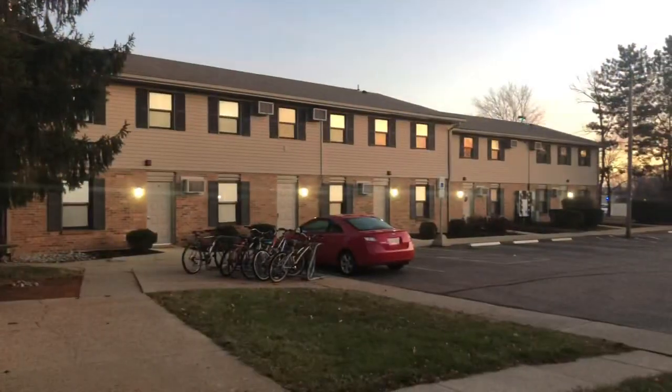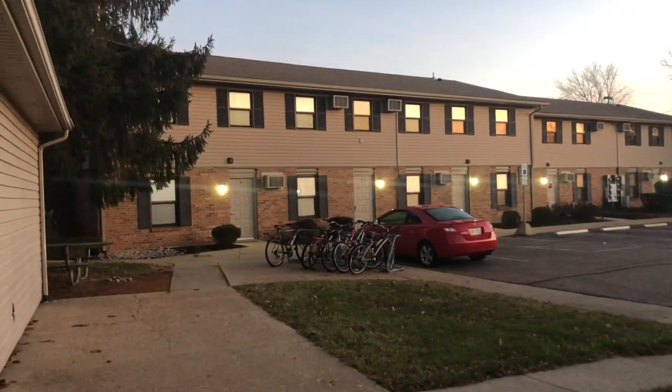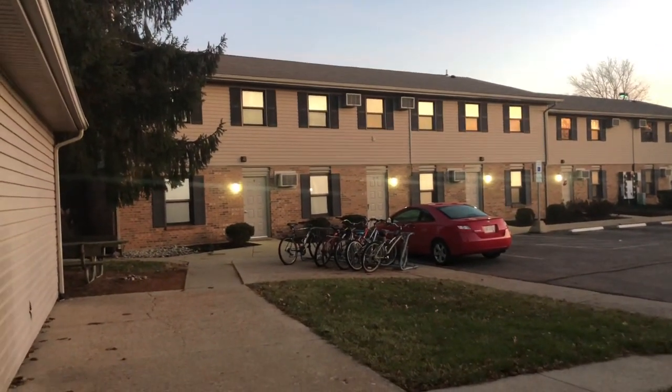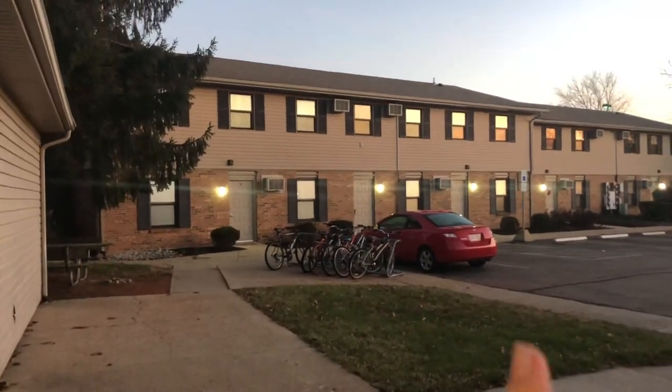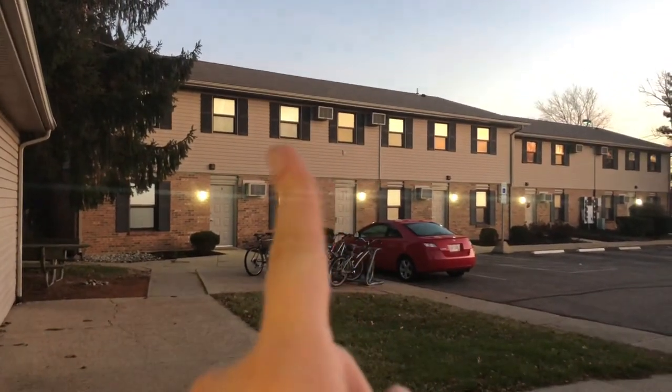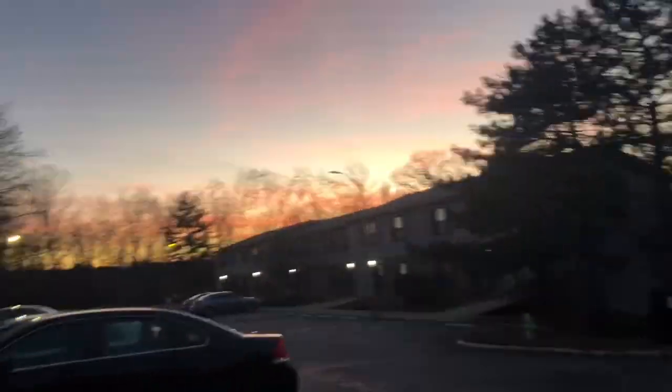This is actually Aspen, the building where I did my Forest Lane first room tour. It was that second door to the right, that apartment right there.